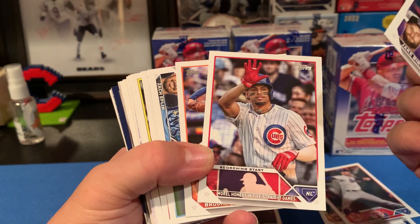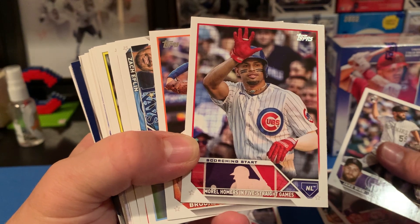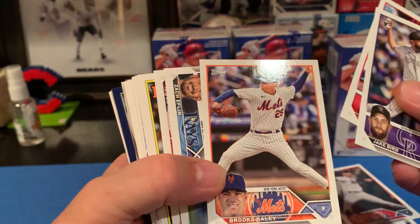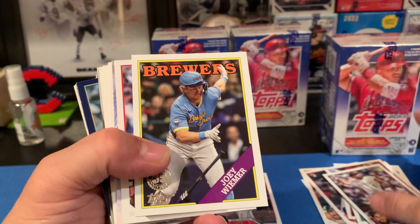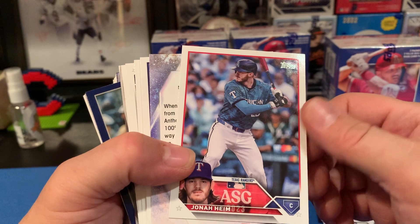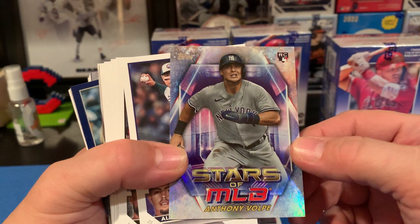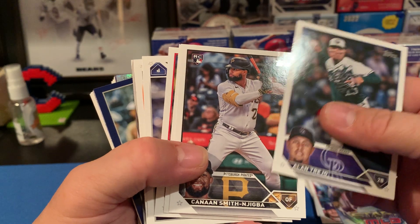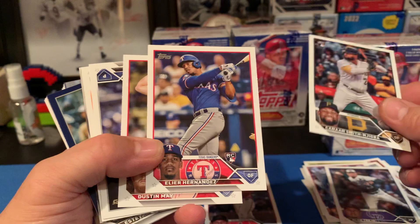There's a Morel — I like that card. It says 'Morel homers in five straight games,' he put up the five, pretty sick. That seems like a Topps Now type of card. Here's a Joey Wymer, and we got a Volpe Stars of the MLB — so he didn't have one in the last set, but he's in here. Here's another one of the rookies — Nijigba, let's call him Nijigba. We got a Hernandez rookie, don't know much about him.